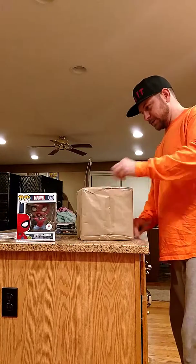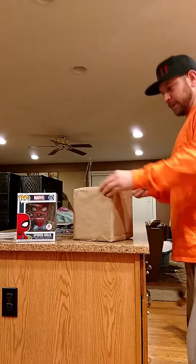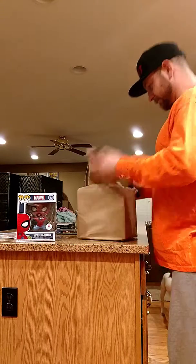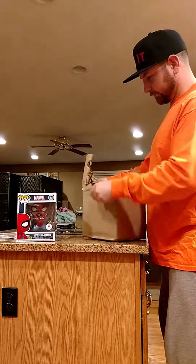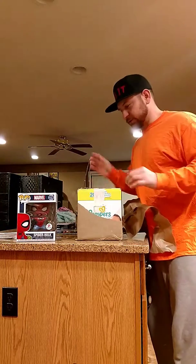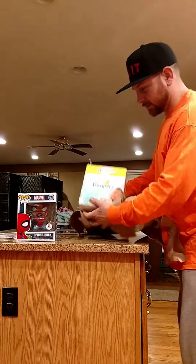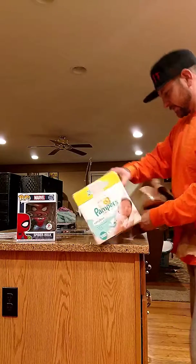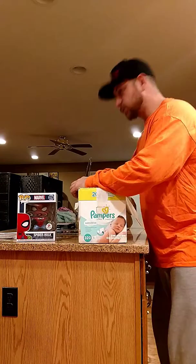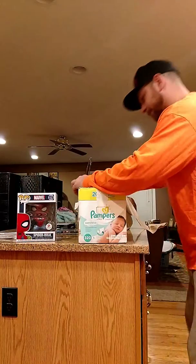A couple packages coming in — I've been on a Game of Thrones kick, that's mainly what my packages are gonna be for the next week. I don't know which one this is though. I don't really check the tracking, I like to be surprised — you guys probably do too. Oh look, pampers! I didn't order pampers. Alright, open this up, hold on — excuse me honey.